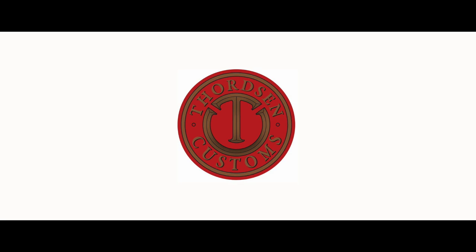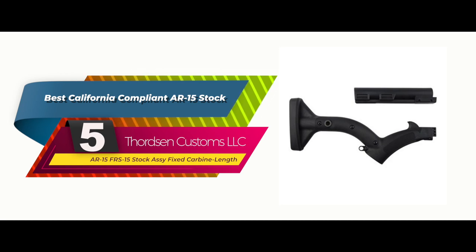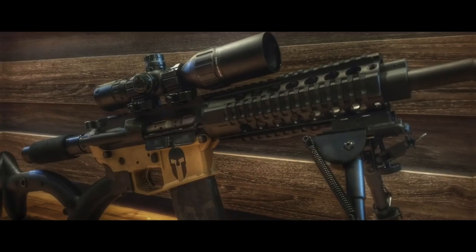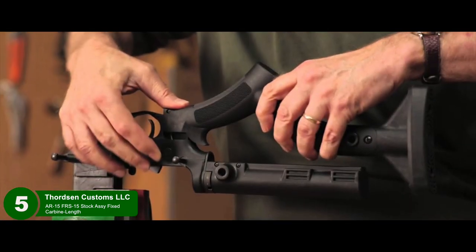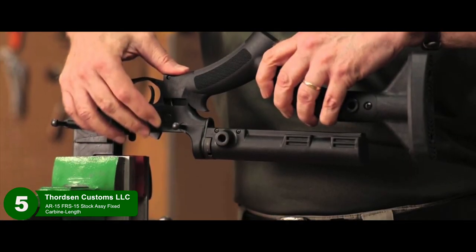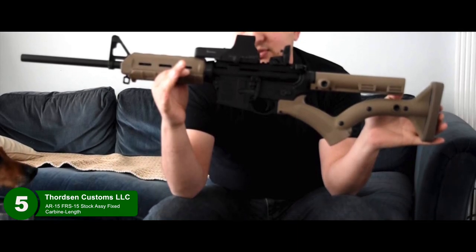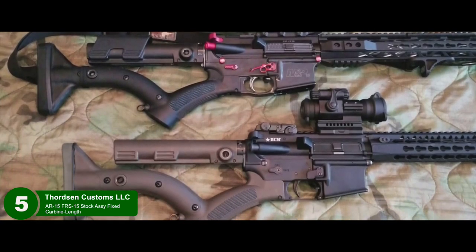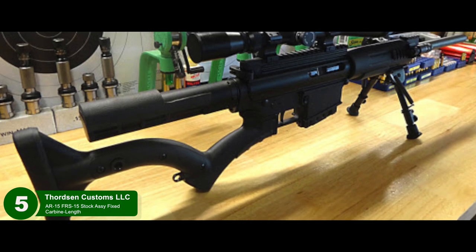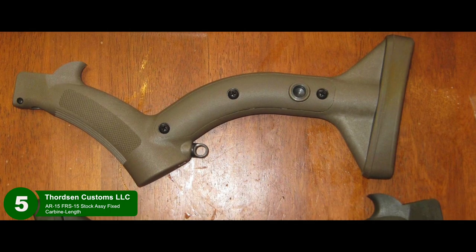First, we have the Best California Compliant AR-15 Stock: the Thorntzen Customs LLC AR-15 FRS-15 Stock. The design is quite unusual compared to other buttstocks, but it can definitely fit and function like one. It also has a set of sling points you can use to easily attach a sling, so you can carry it while hiking rough terrain or walking the fields during a day-long hunting jaunt. If you want a stock without potential legal headaches in a gun-strict state, the Thorntzen Custom Stock will be your go-to choice.